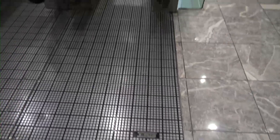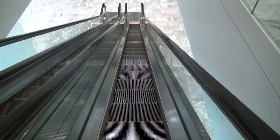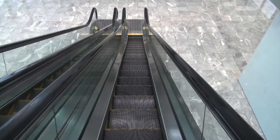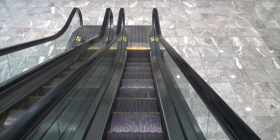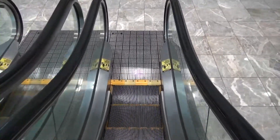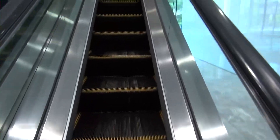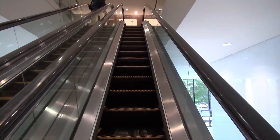We are in Marquee Tower 2 and we have something very rare here — an old Dover escalator. A huge thanks to the management for allowing me to do this. It's not every day you see this. This is a very rare escalator from Marquee Tower 1.